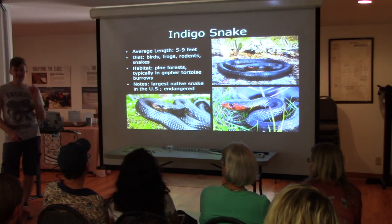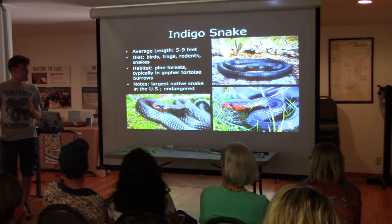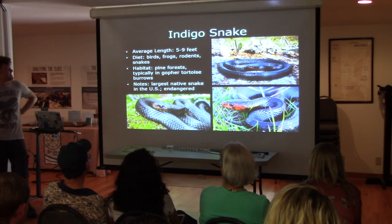A prison sentence if you kill them. There's a good reason, and no other reason to not kill snakes — you can go to jail.